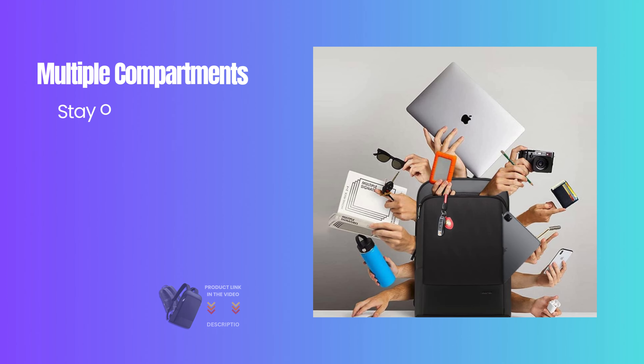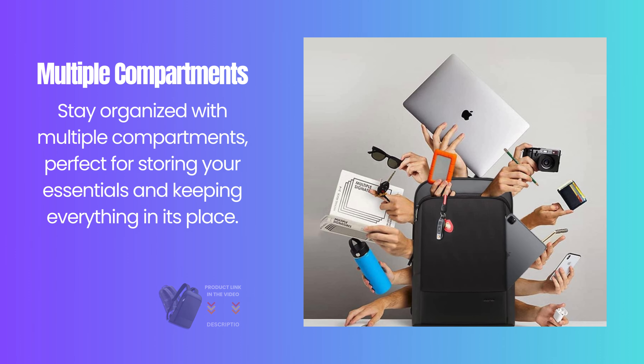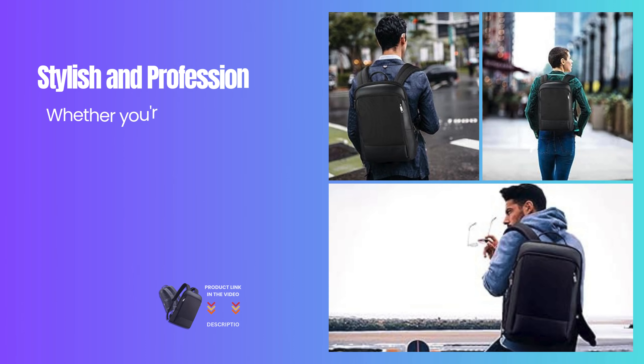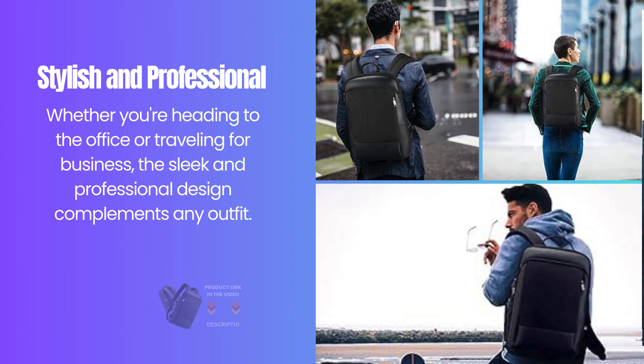Stay organized with multiple compartments, perfect for storing your essentials and keeping everything in its place. Whether you're heading to the office or traveling for business, the sleek and professional design complements any outfit.